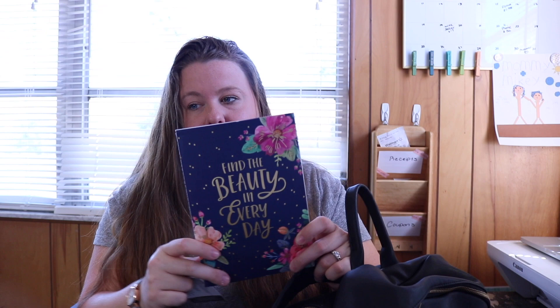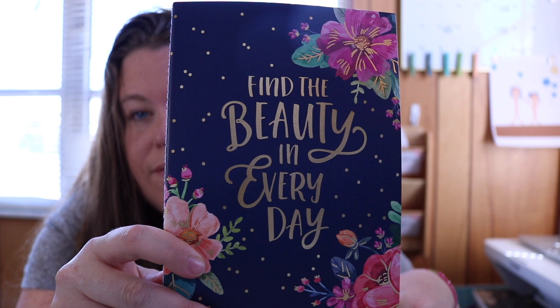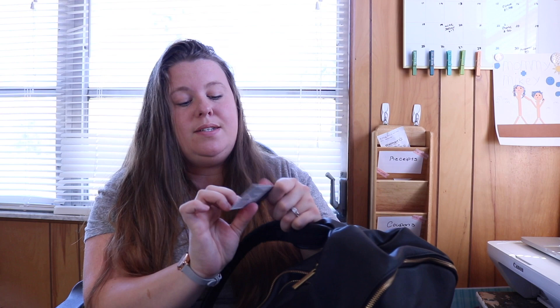I use this notebook if I need to write anything down or do any business-type stuff. It says 'Find the Beauty in Every Day.' I also have my 'Jesus is the Answer' business card from my church, CCWC — Calvary Chapel Worship Center. It says: 'The Good News — no matter what you have done, God loves you and has an awesome plan for you. Mankind is sinful and separated from God. Jesus died for our sins, was buried, and rose from the dead so we could have everlasting life.' I always keep this in here.